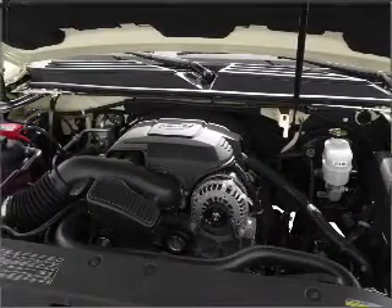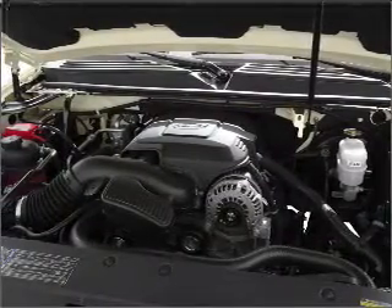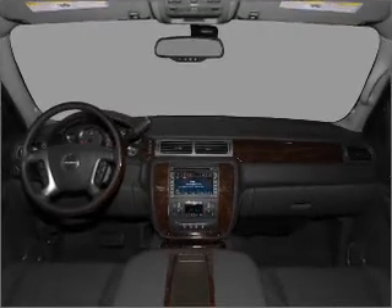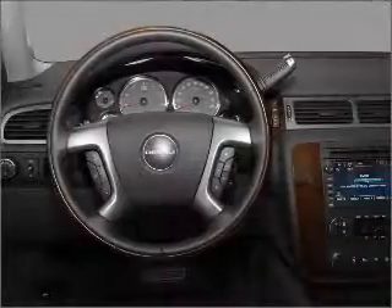Heated seats comfort you on cold winter days. He's always hot and she's always cold — solve this problem while driving with dual temperature controls. Call today to schedule a test drive.